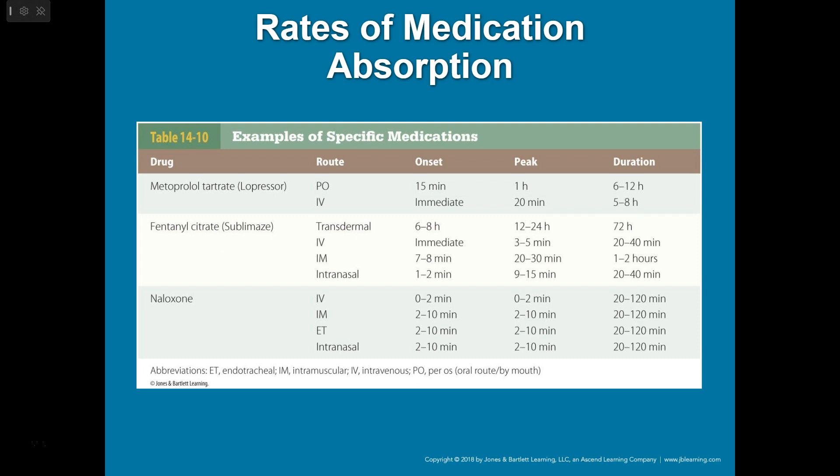We're going to be practicing all these IVs. Look over the book, review the skill drills, and watch any other videos. Medication dosing and drug calculations will be a big focus — there are other resources available and we'll practice, practice, practice.